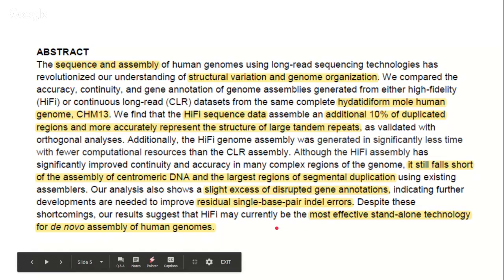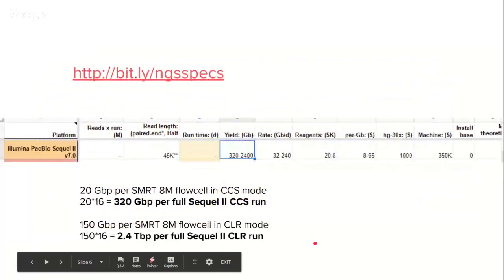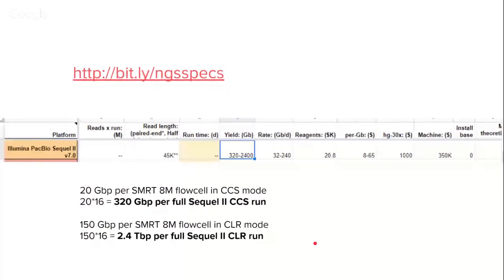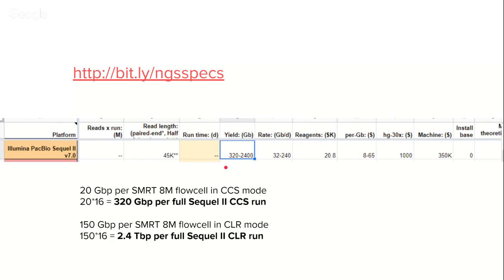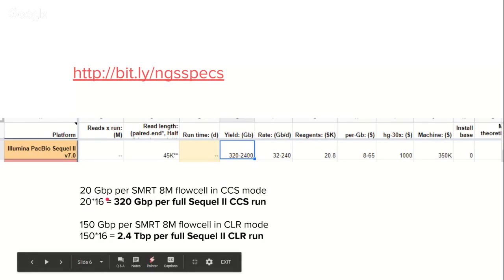Despite all the shortcomings, they suggest that Hi-Fi may currently be the most effective standalone technology for de novo assembly of human genomes. They sequenced using the newly announced PacBio Sequel 2 technology version 7. This produces for one SMRT cell — the new SMRT cell with 8 million wells — about 20 gigabase pairs if run in CCS multi-pass mode. If you do a full run of 16 SMRT cells, you can get up to 320 gigabase pairs per full run.